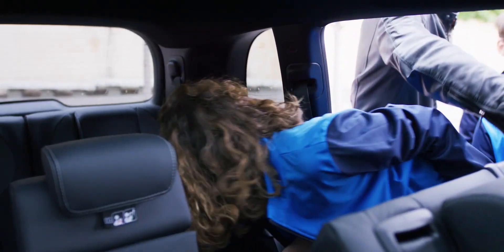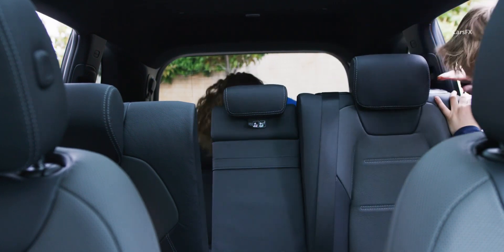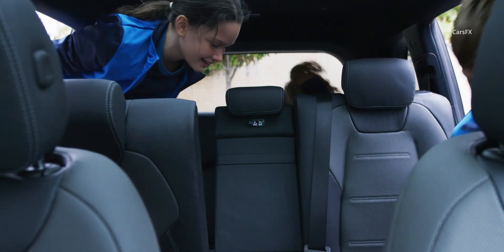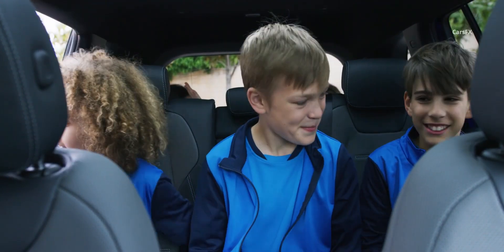The third row is just for kids, however. Stowing, unfolding, and accessing the two rearmost seats is easy enough, and it's entirely possible to do so with one hand. There is even a useful special compartment in the boot floor to store the parcel shelf when it's not in use.